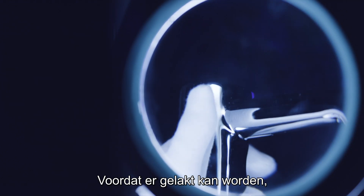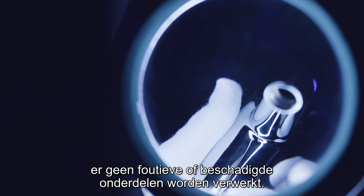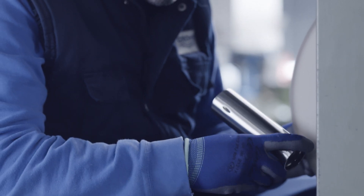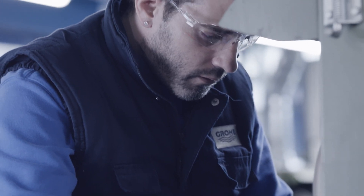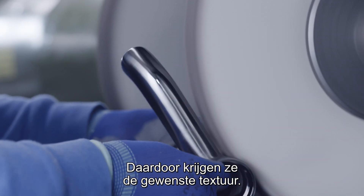Before a component can be colored, it is inspected in the factory to prevent defective components from being further processed. All components for products with a brushed finish are brushed manually to achieve the brushed color effect.